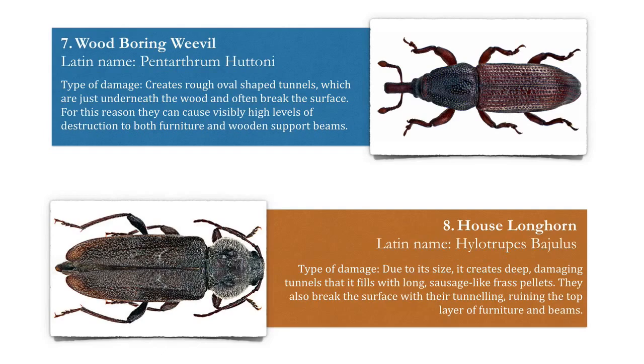Number eight, the house longhorn. Due to its size, it creates deep, damaging tunnels that it fills with long sausage-like frass pellets. These beetles also break the surface with their tunneling, ruining the top layer of furniture and beams. You don't want either of these anywhere near your home or business property.